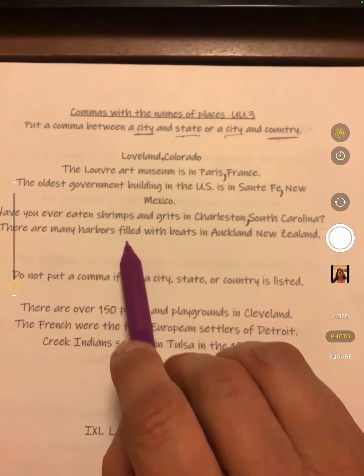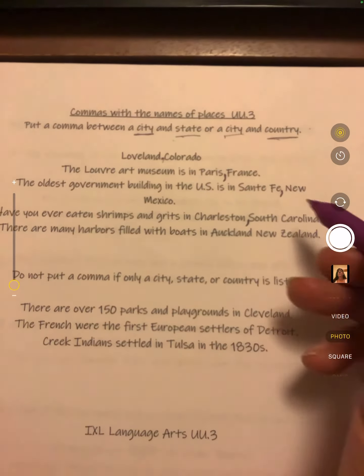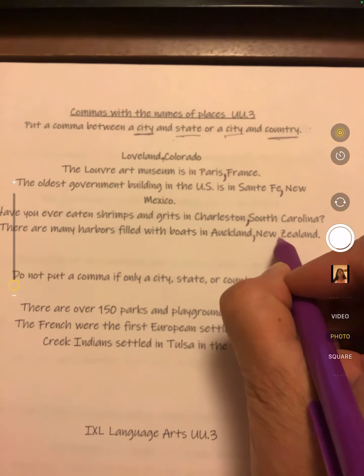There are many harbors filled with boats in Auckland, New Zealand. Auckland is a city in the country of New Zealand.